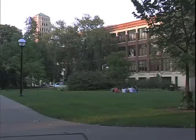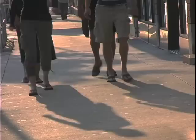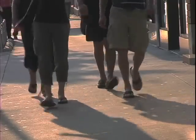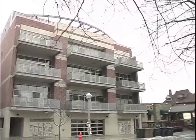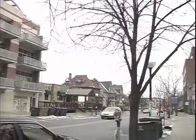Loft 322 is only three blocks from the central campus of the University of Michigan, one block from the Ann Arbor Public Library, and three blocks from the YMCA. U of M football fans can walk to the Big House on game day.